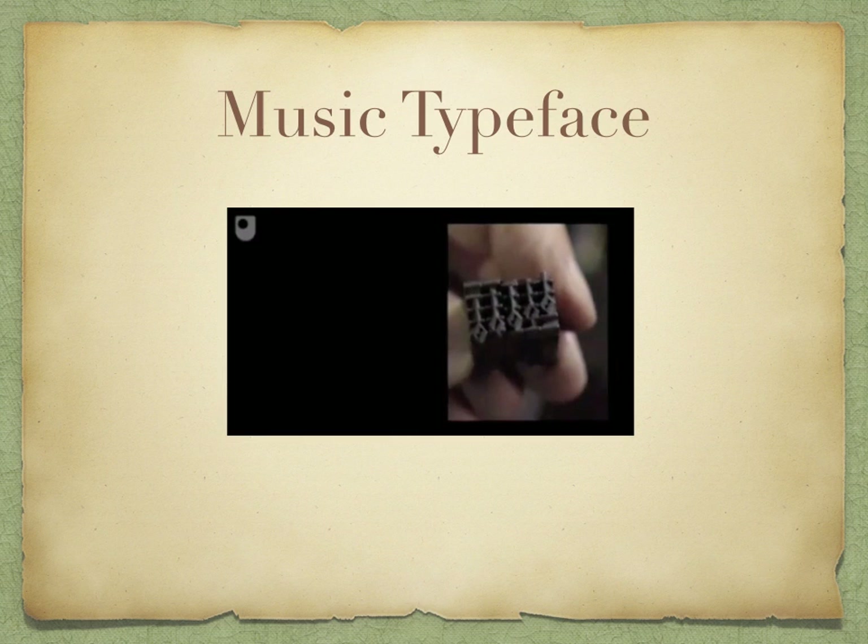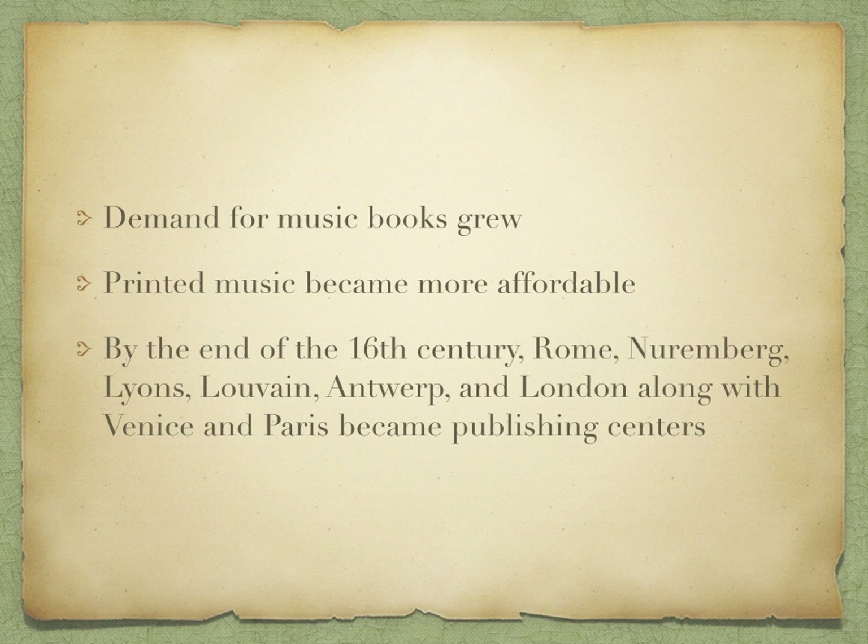As music typeface continued, demand for music books grew. Printed music became more affordable, and by the end of the 16th century, Rome, Nuremberg, Lyons, Lviv, Antwerp, and London, along with Venice and Paris, became major publishing centers.